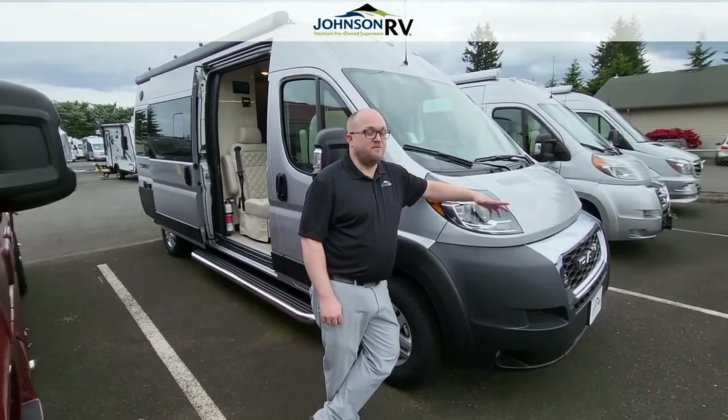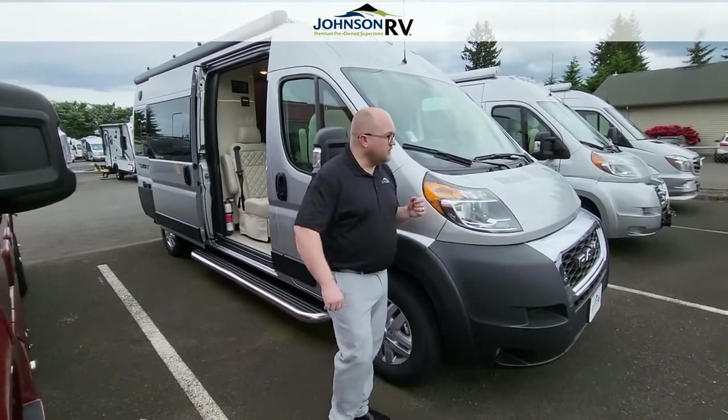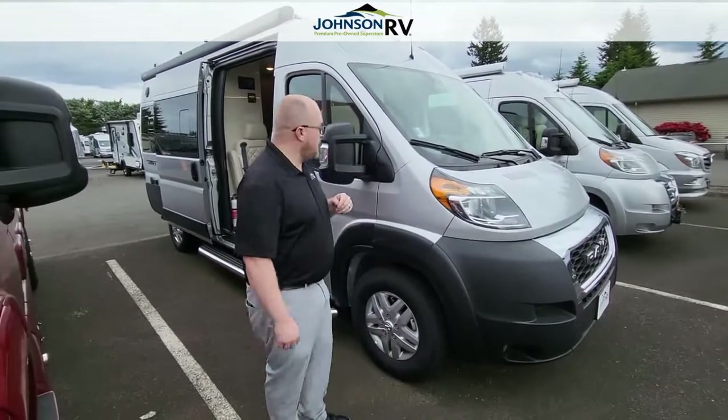Hi, Dusty here at Johnson RV in beautiful Sandy, Oregon. Today we're looking at a Jayco Swift Class B van.